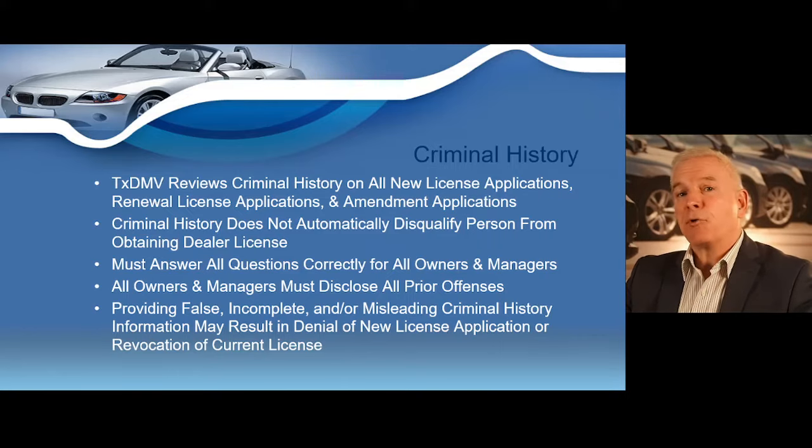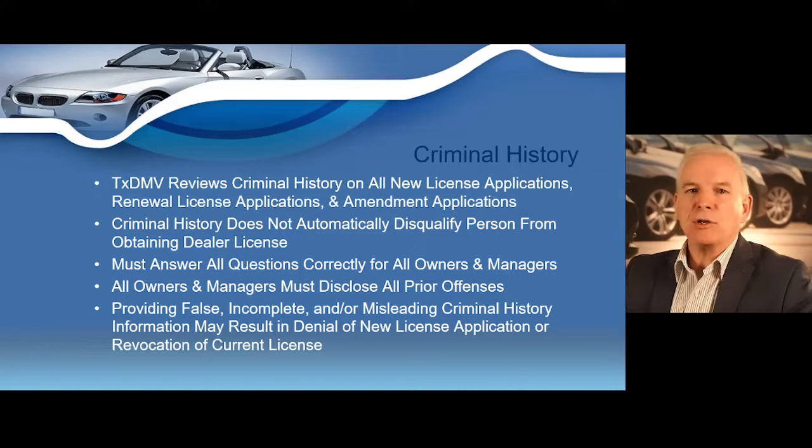The existence of a criminal history does not automatically disqualify a person from gaining a dealer's license — the DMV reviews criminal history on a case-by-case basis. You must answer all questions correctly for yourself and for any owner and manager listed on the application. If you make false statements during your application process, you may have your license denied, canceled, revoked, or suspended, and may also face criminal prosecution. Many of the rules governing criminal history are listed in Chapter 43 of the Texas Administrative Code, Rule 211.3.